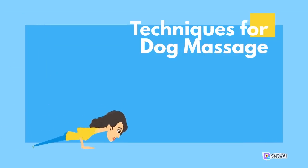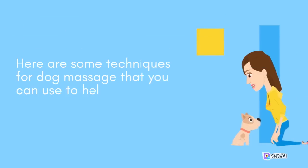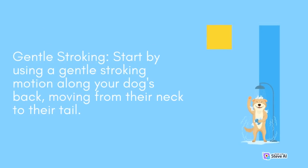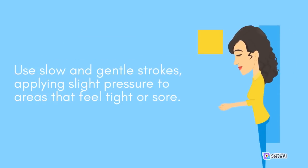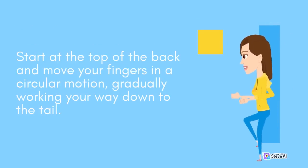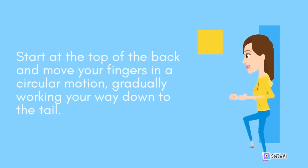Here are some techniques for dog massage to help your senior dog feel more comfortable. Start with gentle stroking — use a gentle stroking motion along your dog's back, moving from their neck to their tail, with slow strokes and slight pressure on areas that feel tight or sore. Use a technique called effleurage, which involves light circular strokes with your fingertips to help relax your dog's muscles, starting at the top of the back and moving in a circular motion, gradually working your way down to the tail.